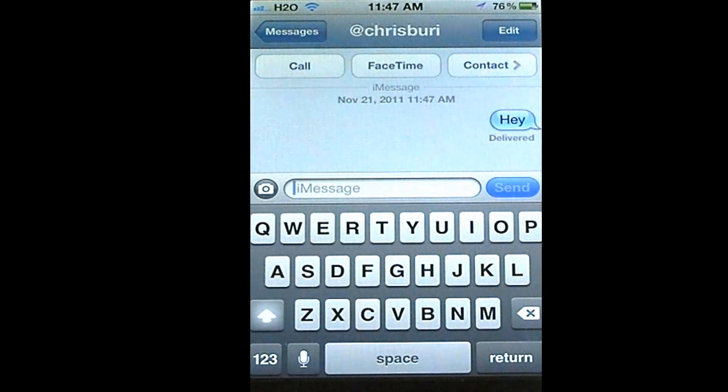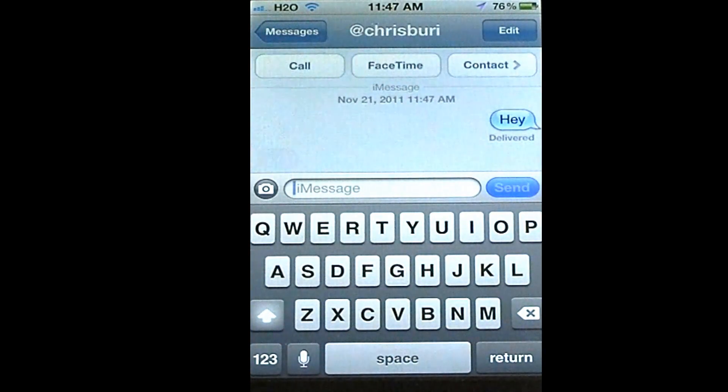Now you can also tell in iMessage when they're typing because little bubble things will be coming up. And so it says 'What's up?' And now it doesn't say that it's been read here.